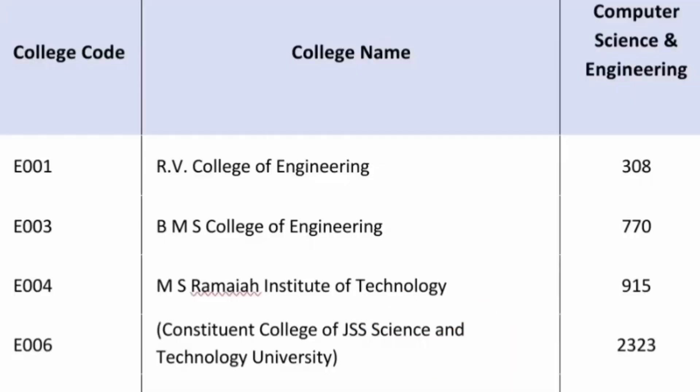This is again in ascending order so that you can see: RV College of Engineering has moved to 308 — quite decent. BMS College of Engineering has crossed 500, with 770 as the second round cutoff, and MS Ramaiah Institute at 915 you are getting CSC. So only 3 colleges have cutoffs under 1000.